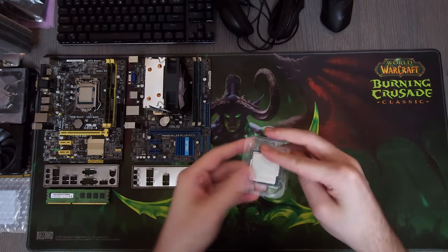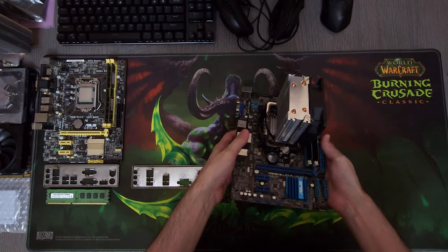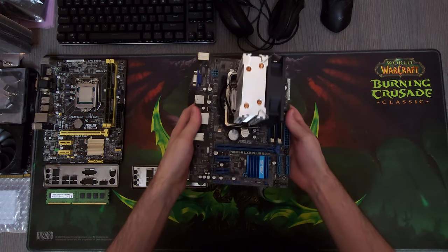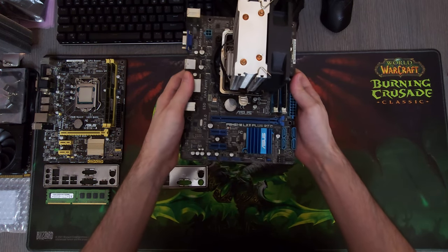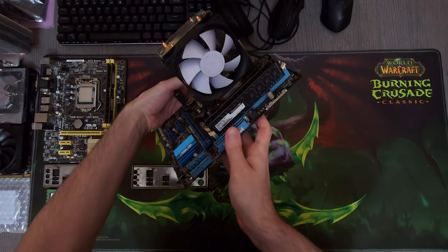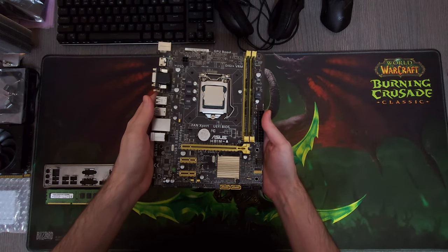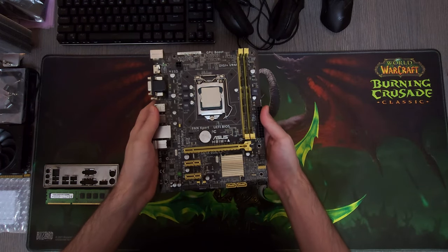Let me show you guys all of the parts I've bought so far and let's decide what I wanna do with them. This is an H61 from Asus. It has an i7-3770 in it, 16GB of RAM, and a small tower cooler that is plenty enough for such a CPU. Then we have another combo, an H81 this time with an i5 and 16GB of RAM.